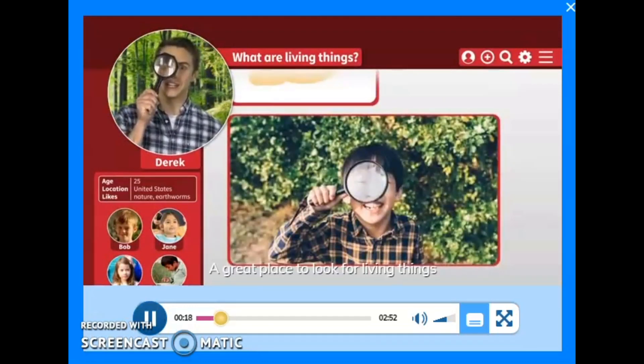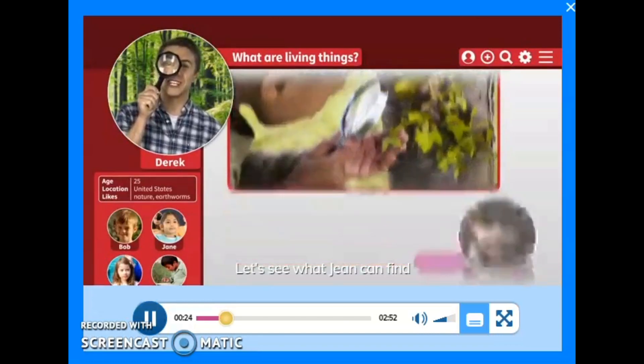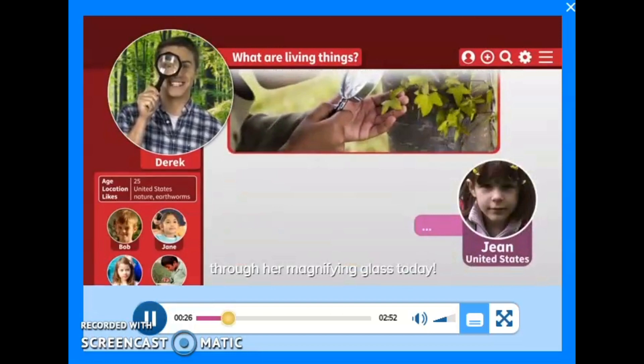A great place to look for living things is in your backyard or in the park. Let's see what Jean can find through her magnifying glass today.